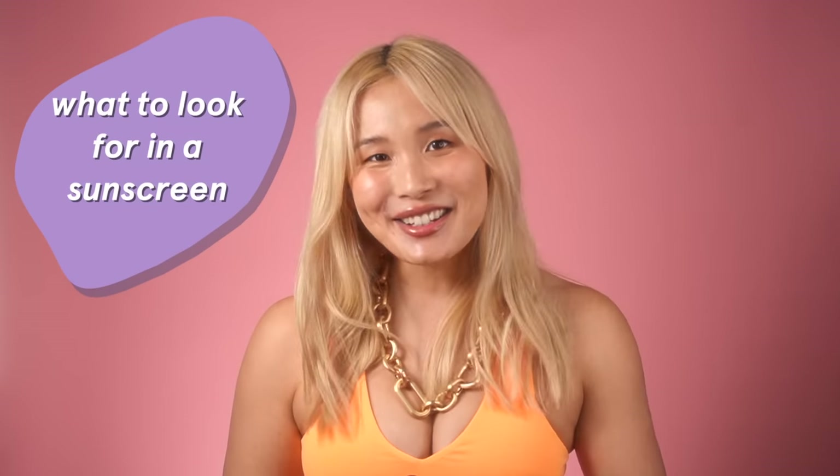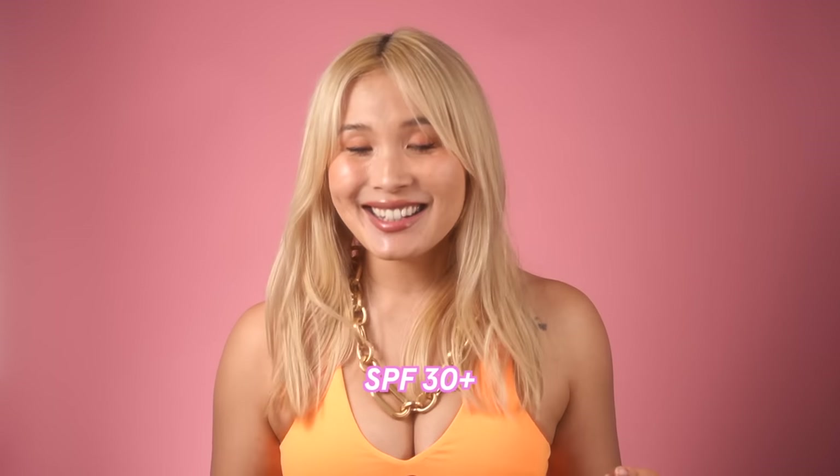Back to the sunscreens. Now that we've got our matcha fix, let's talk about what you should look for in a sunscreen so you can find the best one for your skin. At a minimum, look for an SPF of 30 plus and broad spectrum protection. With SPF 30, it would take you 30 times longer to burn than if you weren't wearing sunscreen at all. Broad spectrum protection means you're protected against both harmful UVA and UVB rays.